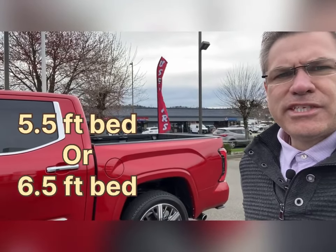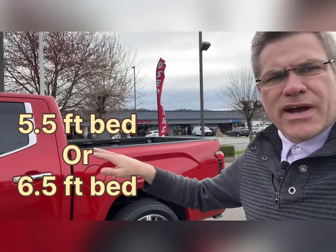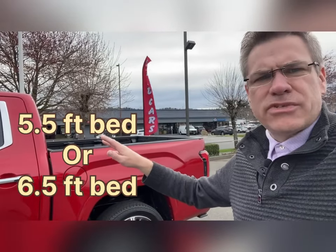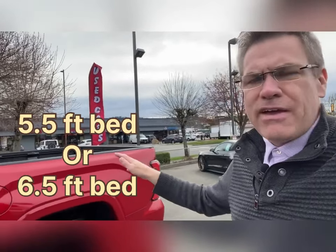Those were the main exterior features of the Capstone CrewMax Tundra. This is the first body-style Tundra where you can get a CrewMax — the large cabin — and also get a six-foot bed. On the Capstone it still comes with the five-foot bed. Let's take a look inside the cab and go over some of the cool features the Capstone offers.